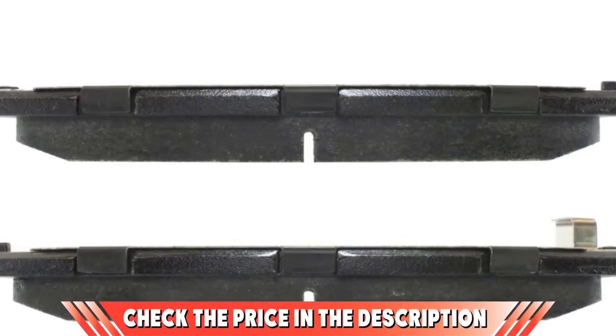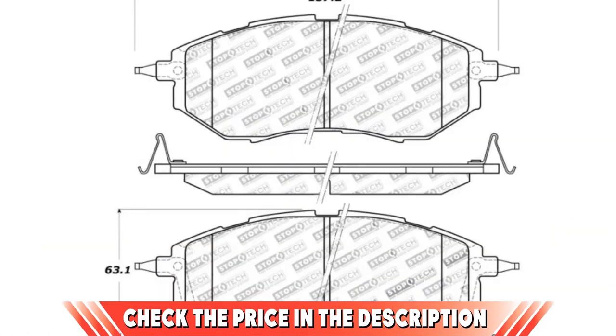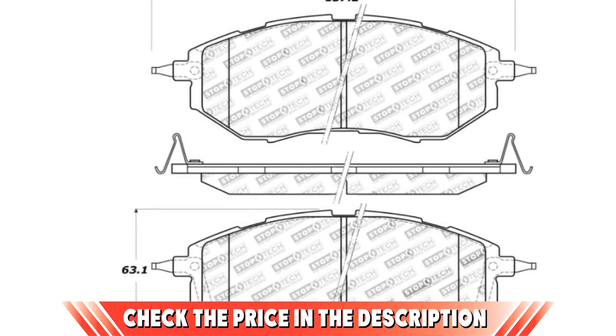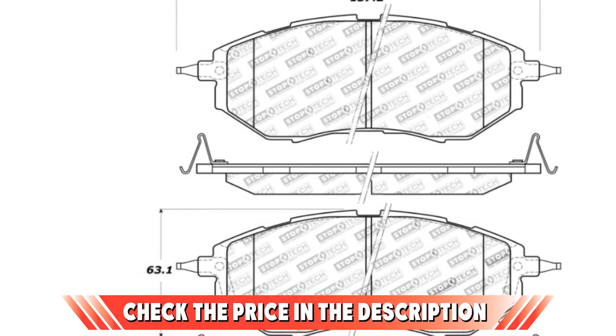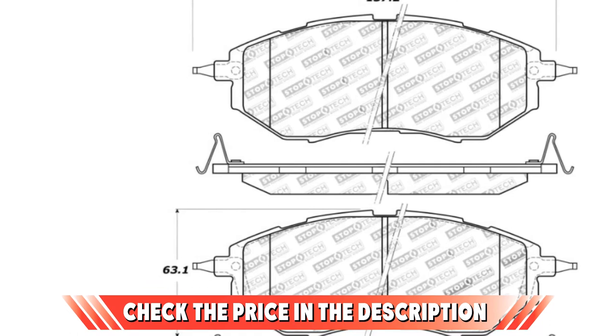All StopTech street-performance brake pads are made from a high-temperature compound that ensures brakes are performing consistently throughout their use. This is also what makes them highly resistant to wear. The package comes with everything you need to install the items quickly and simply.